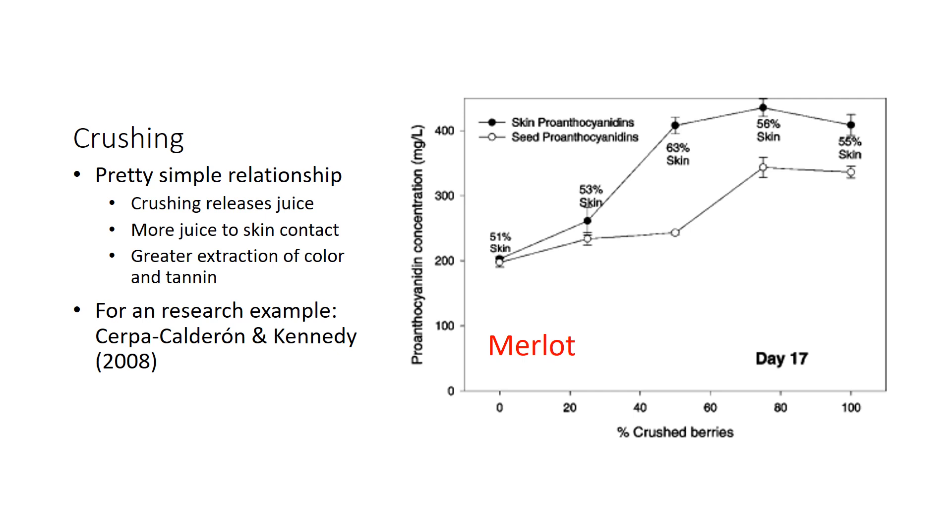Starting with fruit crushing: there's a pretty simple relationship here. When you crush your fruit through crusher rollers, you release juice from those berries and get more skin to juice contact in your maceration, and therefore a greater extraction of color and tannin. I've included a graph here on Merlot showing skin proanthocyanidins and seed proanthocyanidins — basically skin and seed tannin concentration. You can see that the skin and seed extraction went up as the percentage of crushed berries went up. Simple relationship: more crushing equals more tannin extraction.